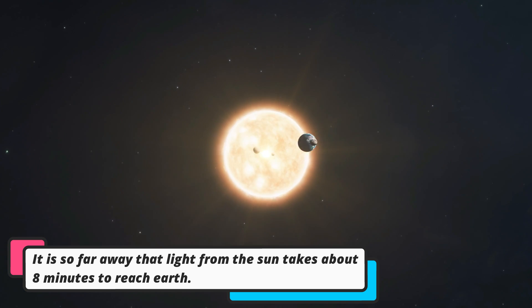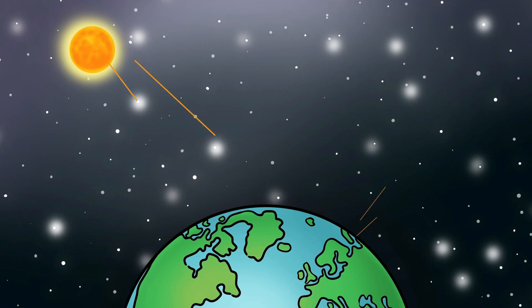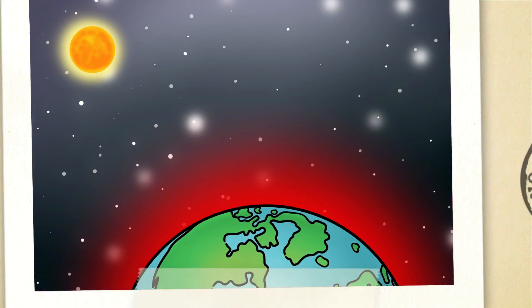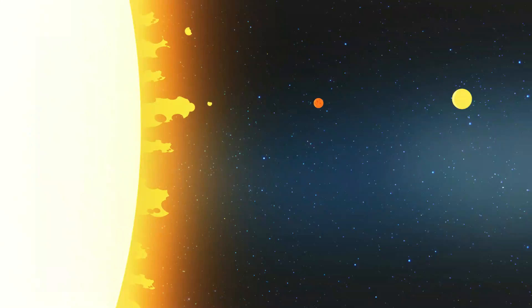But don't worry, we're safe on Earth because the Sun is far away, and its heat and light reach us without harming us. Because if we were too close it would be way too hot to live here. Just how close is the Sun to the Earth?